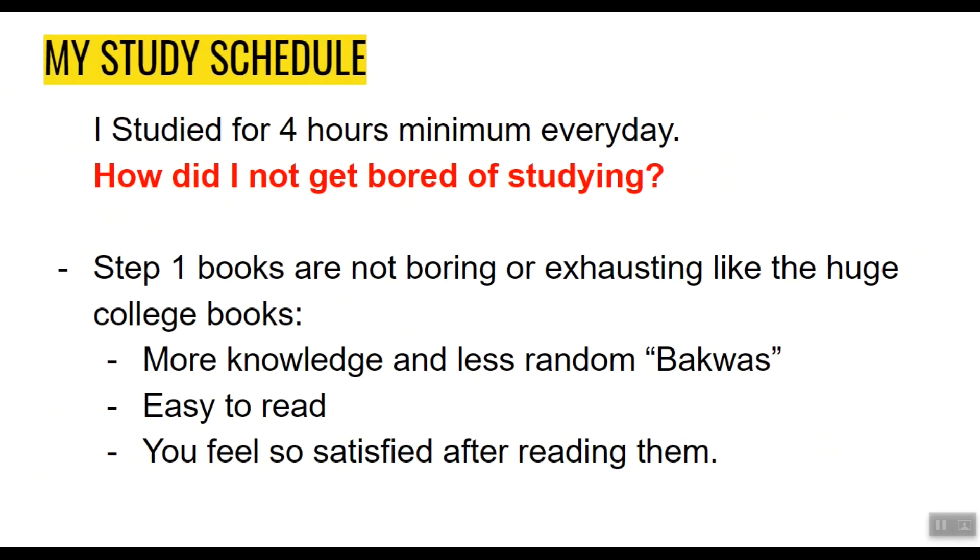How didn't I get bored of studying? Here's the good news: Step 1 books are not boring or exhausting like the big college books, because they have more knowledge and less filler content. They're easy to read, so you feel satisfied after reading them.